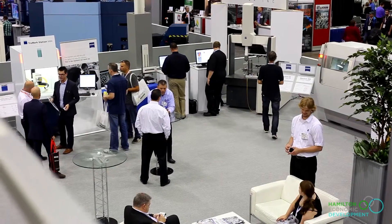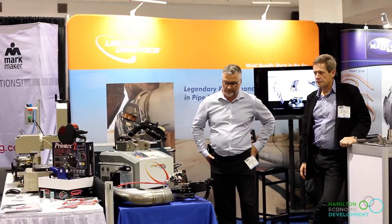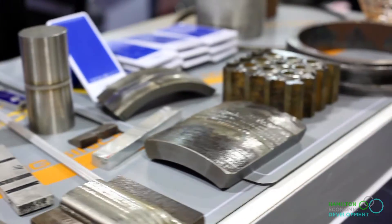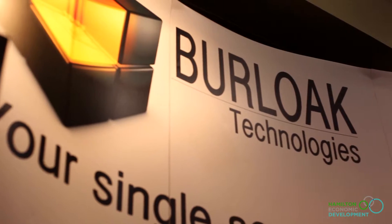The CMTS show is a technology show, and Liberty Engineering and Liberty Automation are technology providers to industry around the world. We decided to attend CMTS and the Advanced Manufacturing Show really to broaden the view of what's available in additive today.